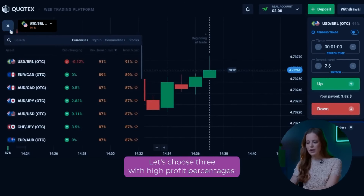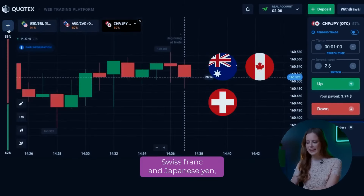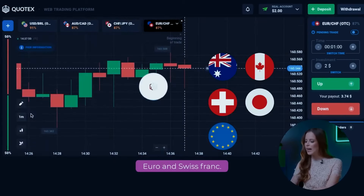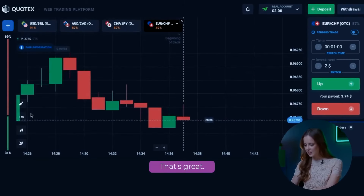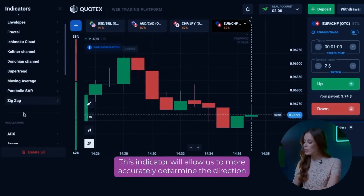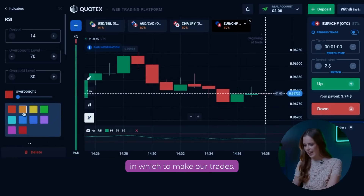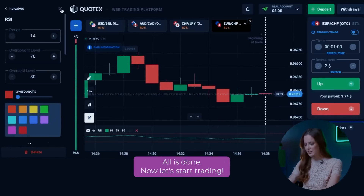Let's choose three with high profit percentages: Australian Dollar and Canadian Dollar, Swiss Franc and Japanese Yen, Euro and Swiss Franc. That's great! Now let's add the RSI indicator. This indicator will allow us to more accurately determine the direction in which to make our trades. All is done! Now let's start trading.